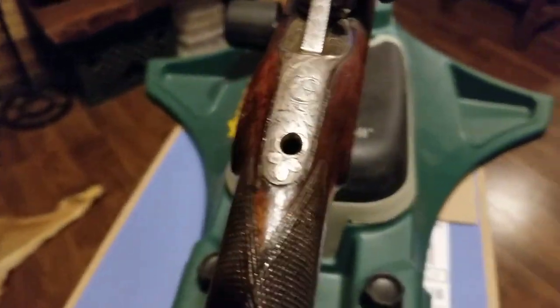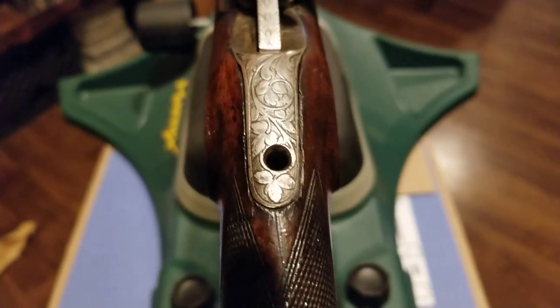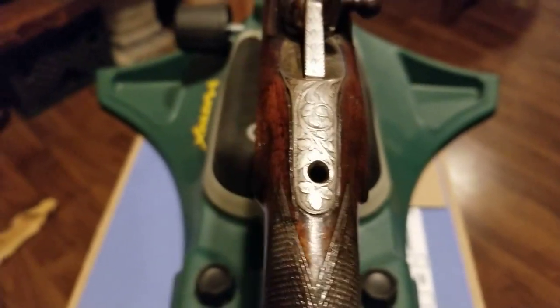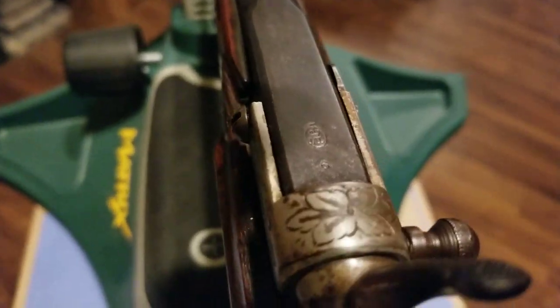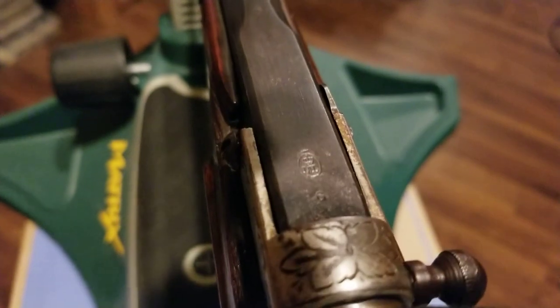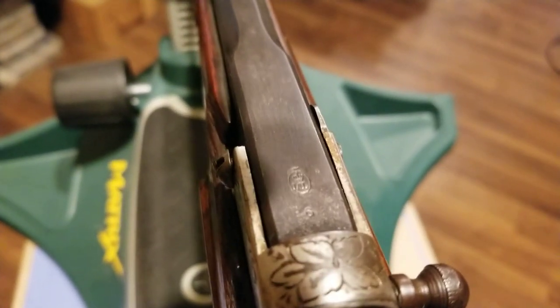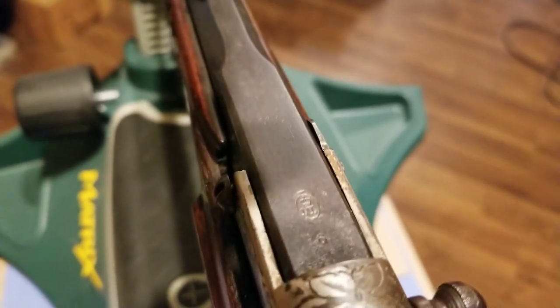It's got a really cool design on it. Whoever made this one put a lot of craftsmanship into it. I also got that little marking there with the crown — that means it was made in Belgium.